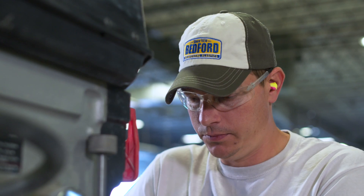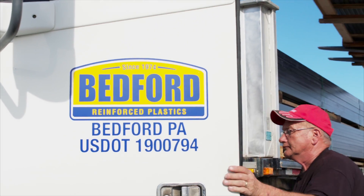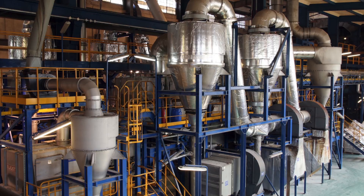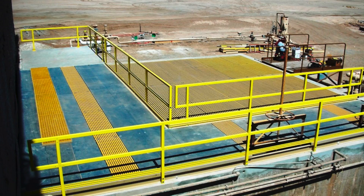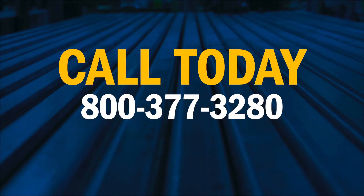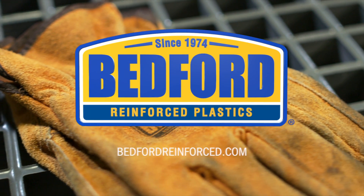No matter what services we provide, we believe in treating every customer the way we would want to be treated ourselves. As we've said, our people make the difference, and it shows in everything we make and everything we do. FRP offers many benefits, including exceptional strength and corrosion resistance. So find out if FRP is right for your project and what it can do for you. Call us today at 800-377-3280, or contact us through our website where you can request a quote, check our inventory, or send us a question 24 hours a day. Discover the possibilities with FRP.